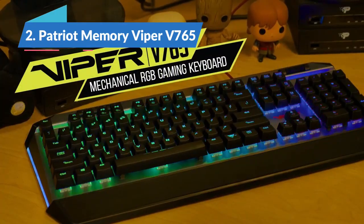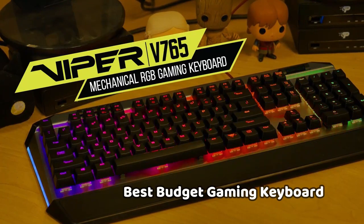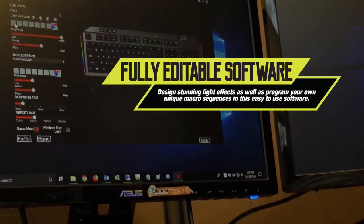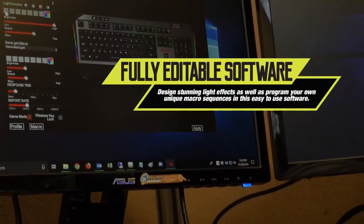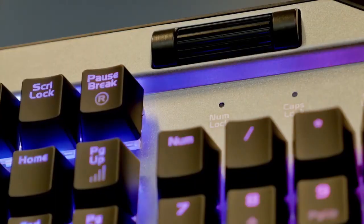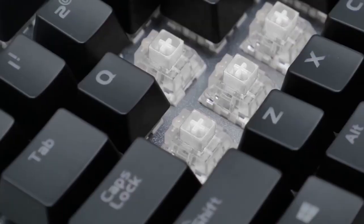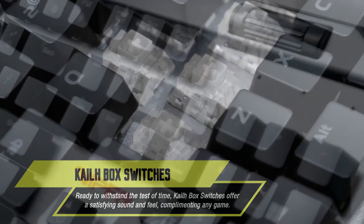Next in our list of reviews is the Patriot Memory Viper V765, the best budget keyboard in 2022. Patriot Memory is better known for its RAM and storage than its peripherals, but the Viper V765 provides a key feel that's second to none in an attractive, affordable package. It's one of the rare keyboards to come with Kailh Box White switches, which actuate faster than regular blue or green switches thanks to their slightly reduced travel. The keys are the most responsive we've tested and make one of the most pleasant click sounds you'll find anywhere.